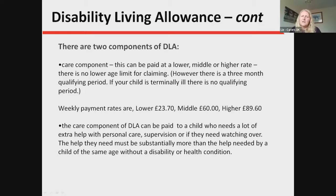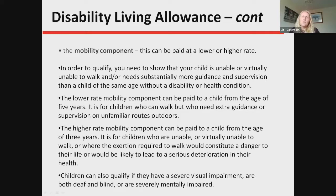If your child is terminally ill, as with all disability benefits, there is no qualifying time period. The weekly care component payment rates are £23.70, £60, and £89.60 respectively — tax-free and non-means tested. The higher care component can be paid to a child who needs a lot of extra help with personal care, supervision, or watching over — again, substantially more than a child of an equivalent age. The mobility component can be paid at a lower or higher rate, and to qualify you need to show the child is unable or virtually unable to walk and needs substantially more guidance and supervision than a child of the same age.